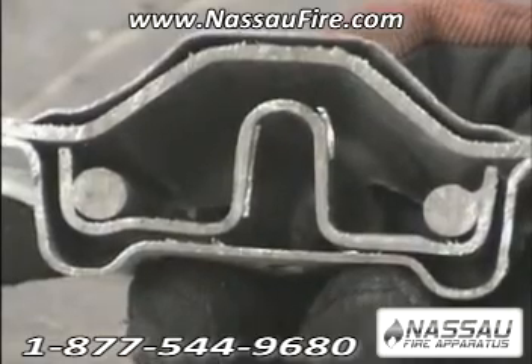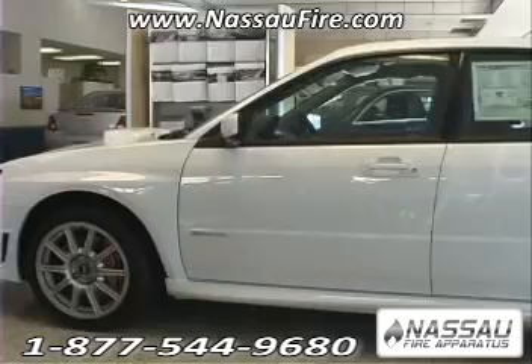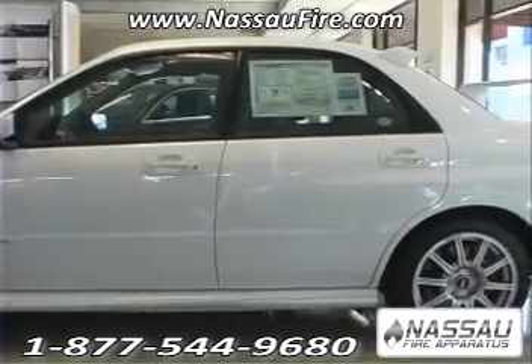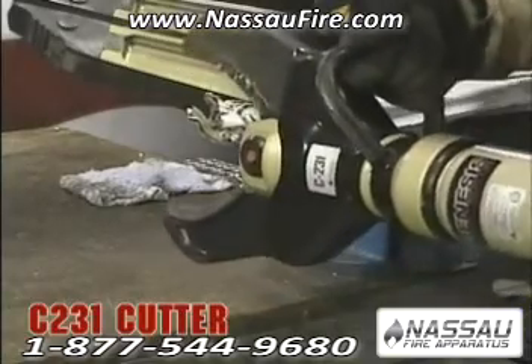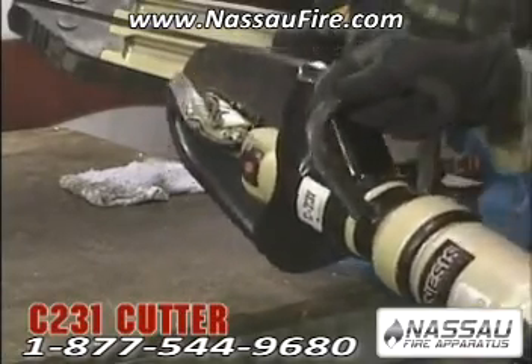With the help of the State Farm Insurance Extrication Research Team, we recently obtained one of these B posts. Watch as our line of Genesis Boron Capable Cutters cut the B post from the 2004 Subaru WRX and the side impact beam from the Volvo S60.